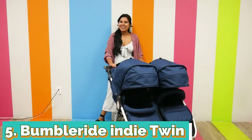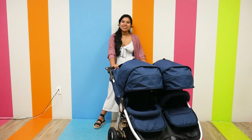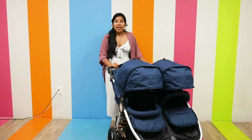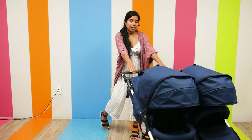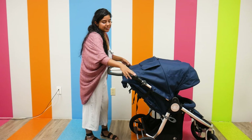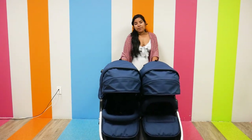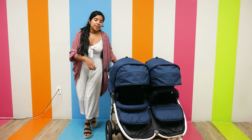Up next we have the BumbleRide Indie Twin. It retails for $799, it weighs 36 pounds, and has a weight capacity of 90 pounds. As far as maneuverability goes, it has pretty good suspension with air-fill tires. The handlebar is adjustable with an angle adjust, and it is newborn and car seat compatible — it can hold up to two car seats.